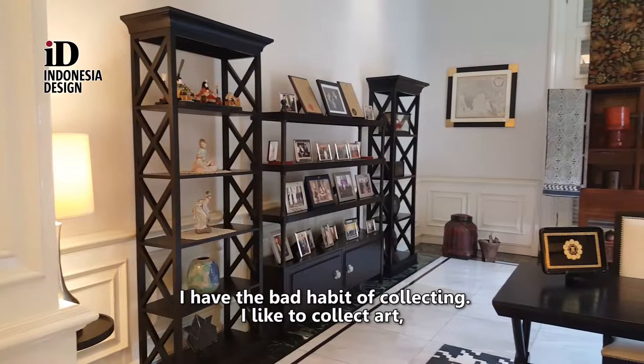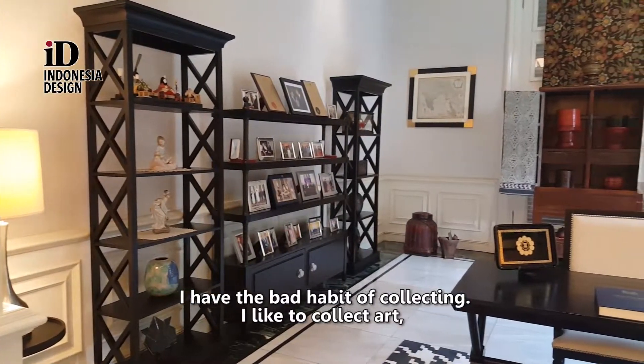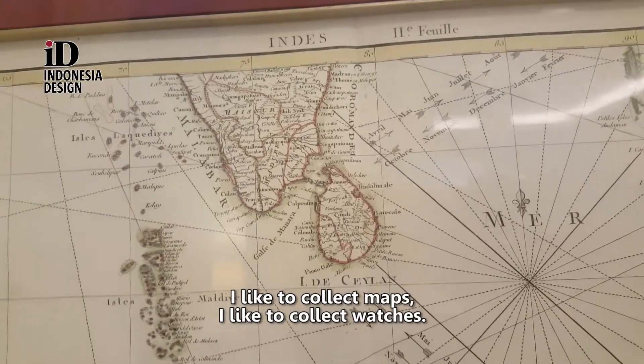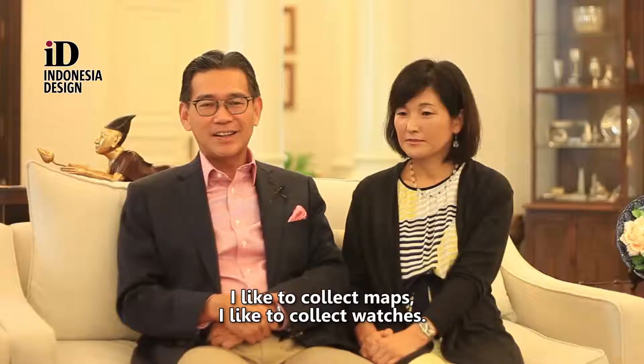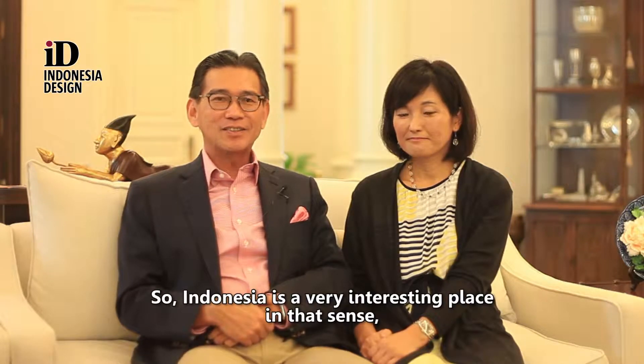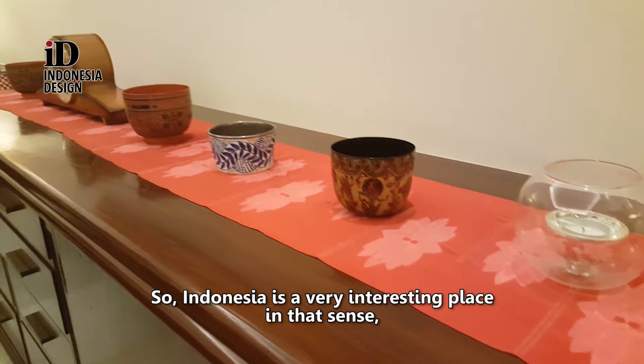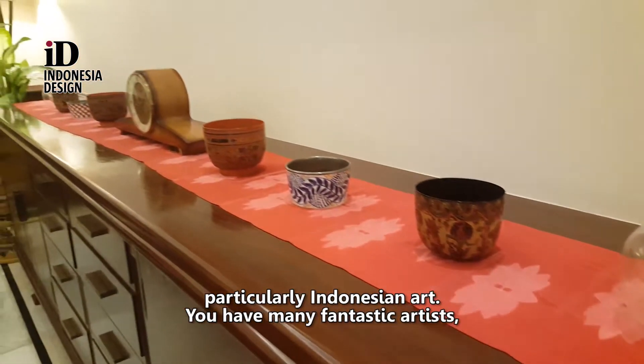I have the bad habit of collecting. I like to collect art, I like to collect maps, I like to collect watches. Indonesia is a very interesting place in that sense, particularly for Indonesian art.